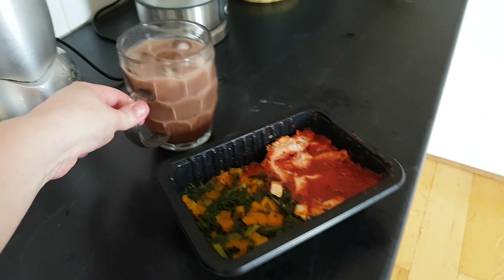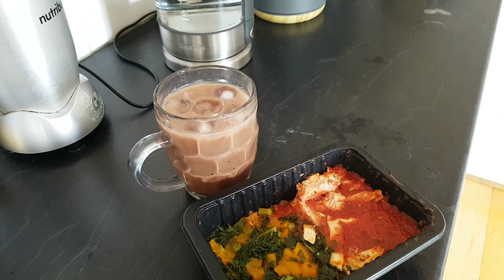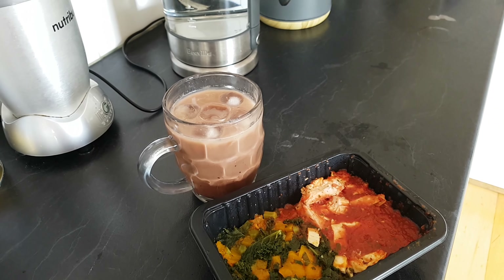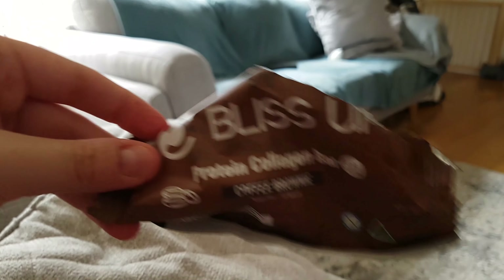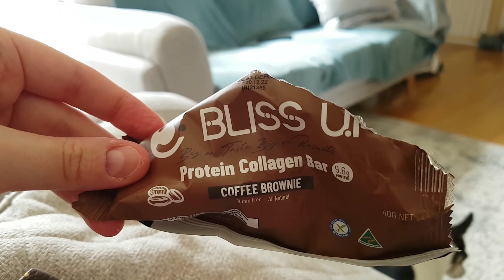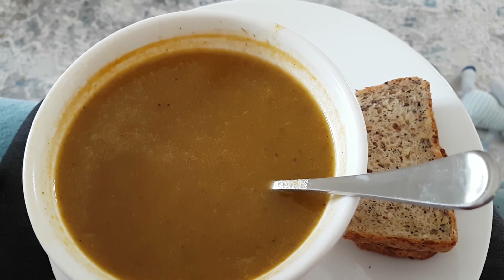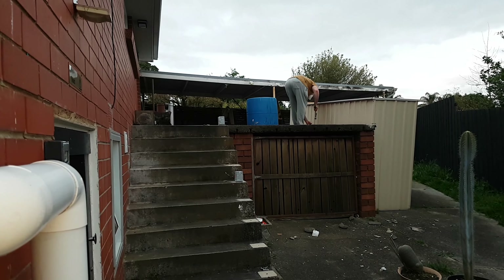I've got to say I had the weirdest dreams last night - or technically this morning because it was just before I woke up. Very unusual dreams for me. I usually have nightmares, but this was like the total opposite. I dreamt that Dan and our house had transformed into almost like this mansion and we had an infinity pool.